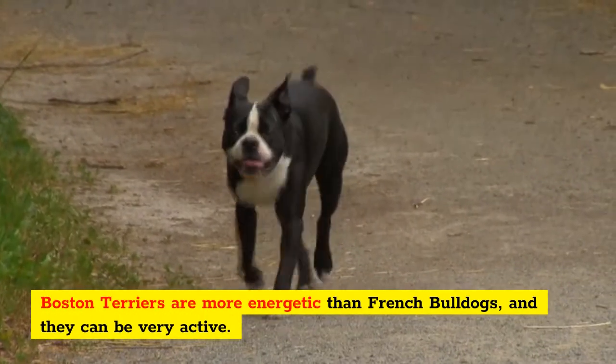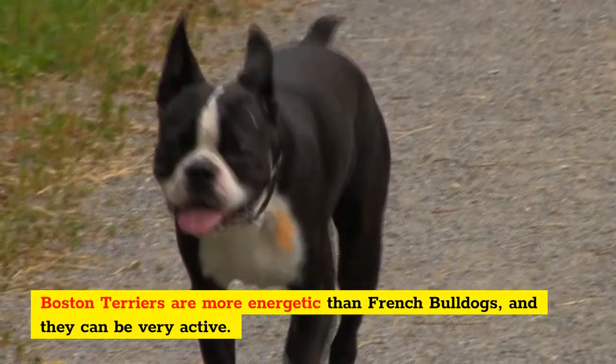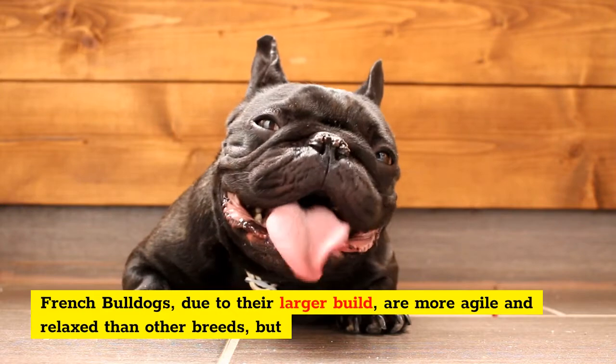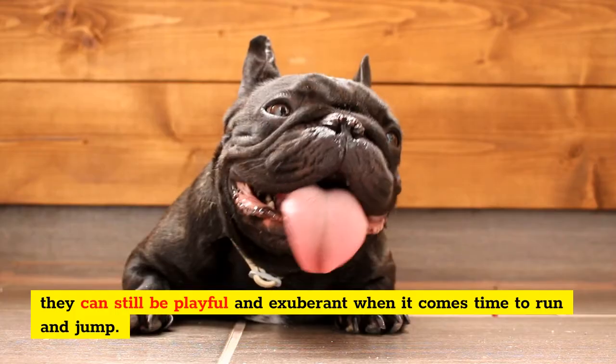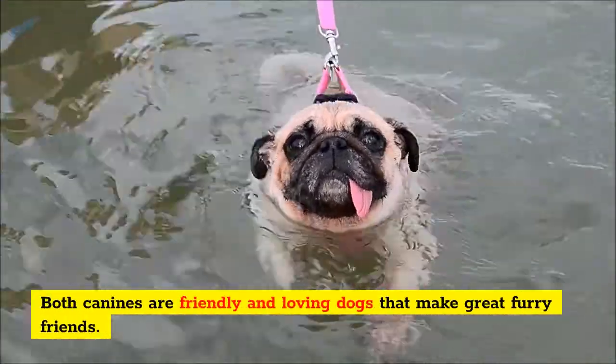Boston Terriers are more energetic than French Bulldogs, and they can be very active. French Bulldogs, due to their larger build, are more relaxed than other breeds, but they can still be playful and exuberant when it comes time to run and jump. Both canines are friendly and loving dogs that make great furry friends.